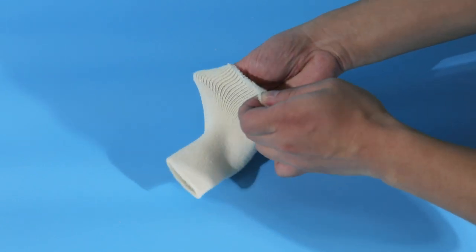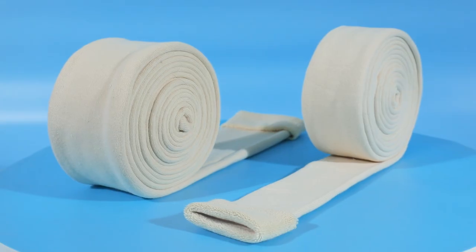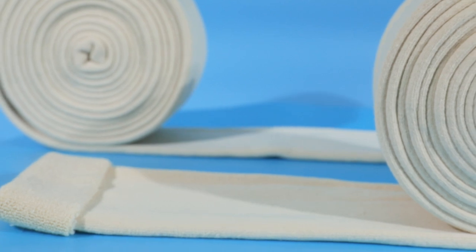Sizes available: 4, 6, 8, 10, and 12 cm width, in 1 m or 5 m length. The 5 m long roll can be cut to the preferred length needed easily.